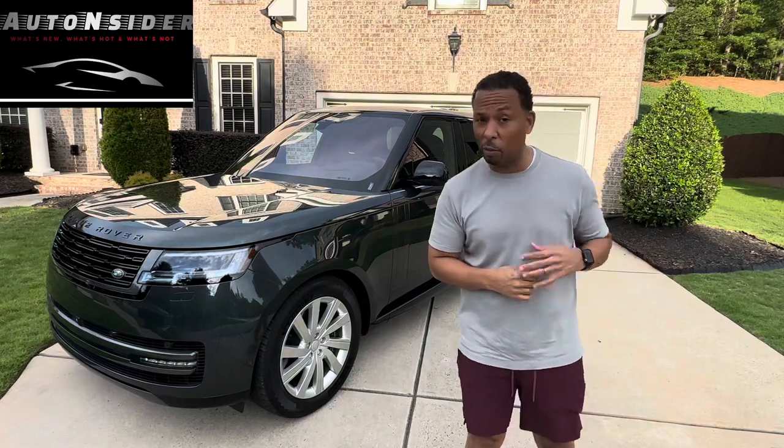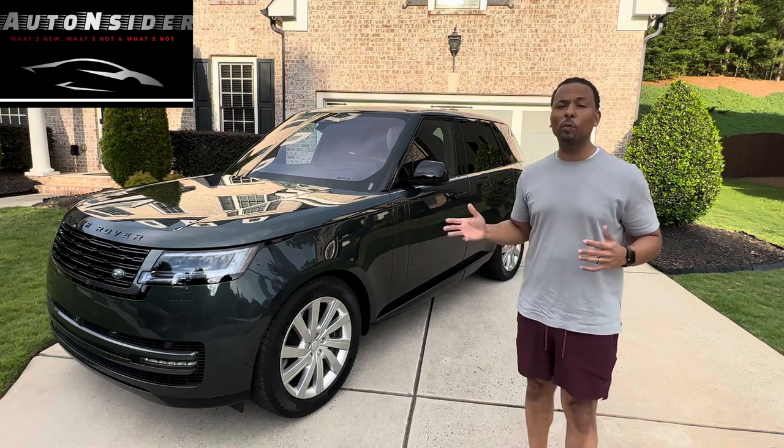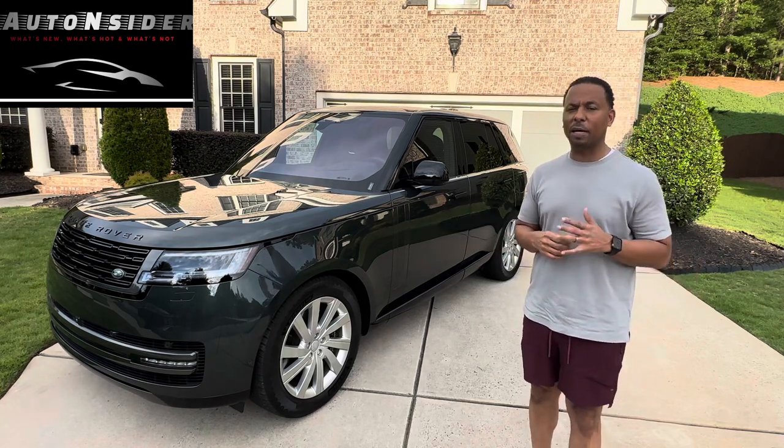Welcome back to the Auto Insider, where you come to find out what's new, what's hot, and what's not in the automotive industry. This week we have this 2023 Range Rover from Land Rover.